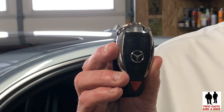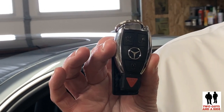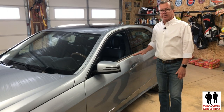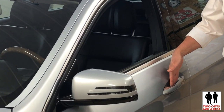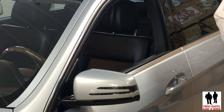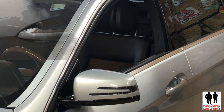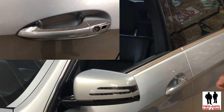This is the Mercedes-Benz key fob. It has the panic button, lock, unlock, and trunk. All you have to do to get into the car is, with the key on your person, just slide your hand behind the handle. Mercedes-Benz has a sensor — you simply open the door. To lock the car as you're leaving, you can either use the key fob to manually push the button, or you can just swipe your hand across a little sensor on the outside. That sensor works on all four doors and the trunk.